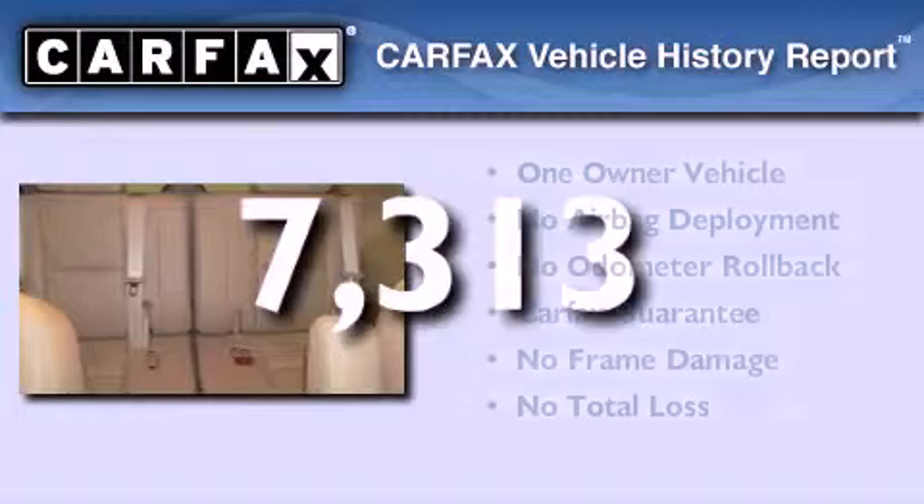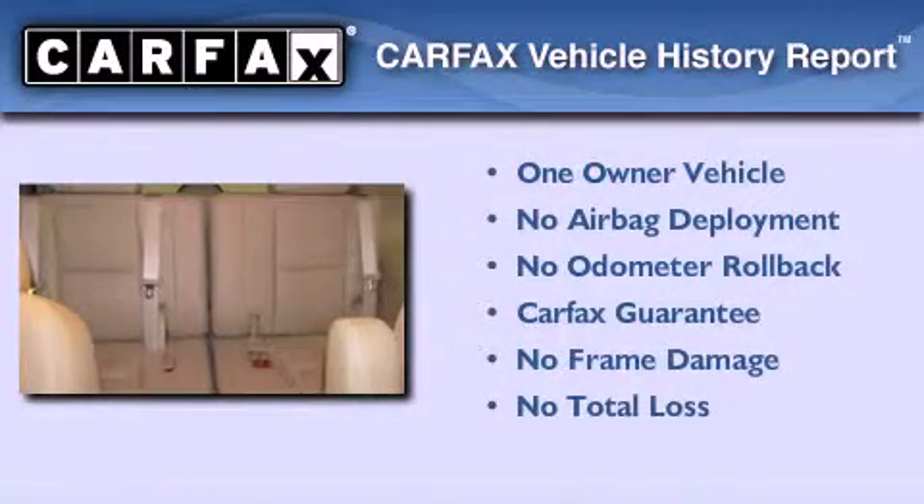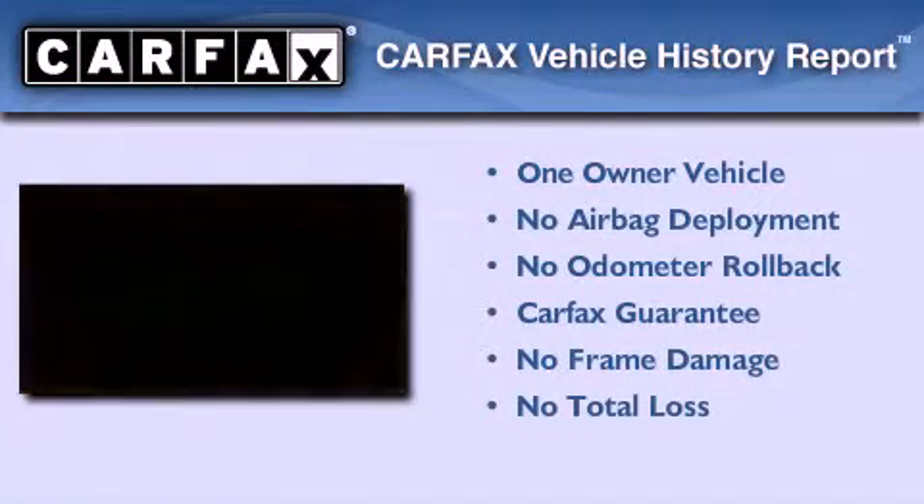This vehicle has less than 8,000 miles. This Chevrolet has had only one owner and it qualifies for the Carfax buyback guarantee.